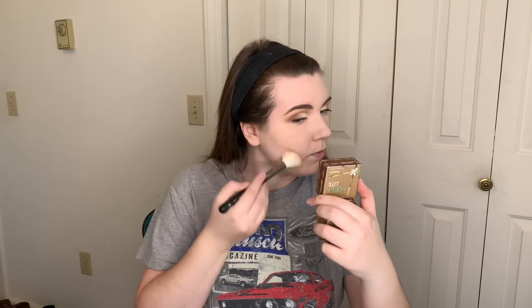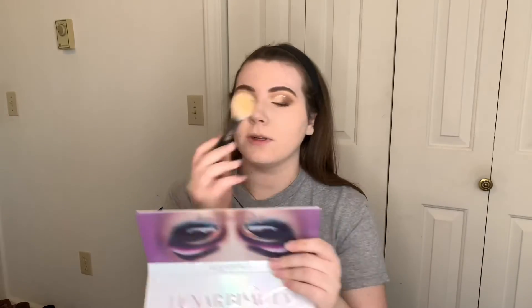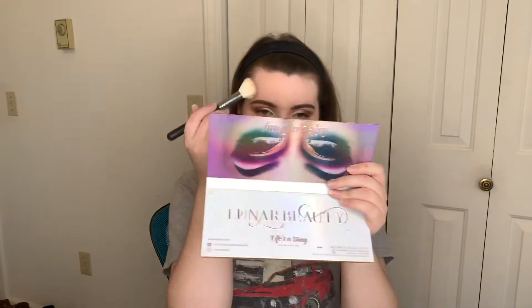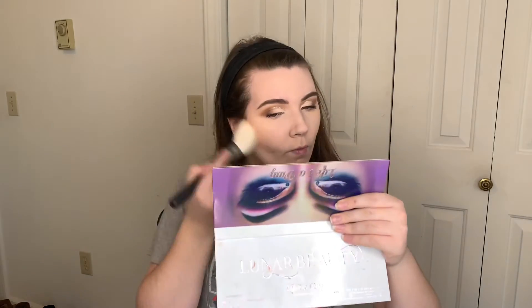I was going to use the Fenty Beauty bronzer but I'm going to go in with a M405 and go in with the Benefit Hoola Light Bronzer and just do a slight contour. This brush has a really nice angle to it, so it really allows you to get into your cheekbones. Then I'm going to take a bigger brush — this is the M527 — and go with the Fenty Beauty Shady Biz Bronzer. This one's a lot warmer, and I really love to use this just to warm up the face and add a little bit more color, but just a little bit so it doesn't get too warm since I'm so fair.